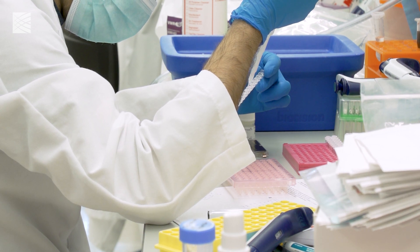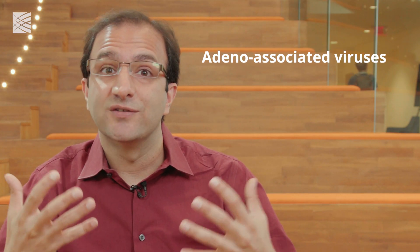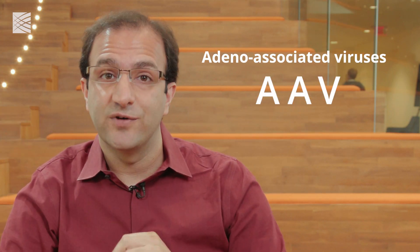There are ongoing human clinical trials that use certain types of viruses called adeno-associated viruses, or AAVs — non-pathogenic viruses — to deliver genes into the body. But there's a major challenge: these viruses are mainly targeted to the liver tissue, not to the muscle.